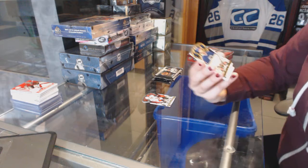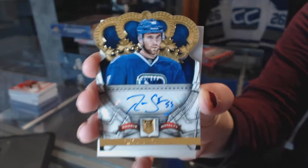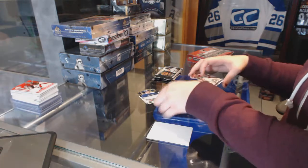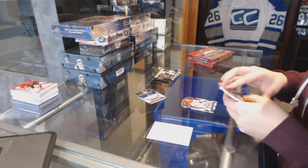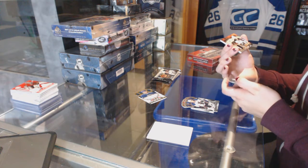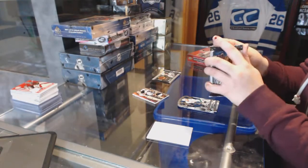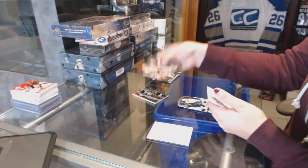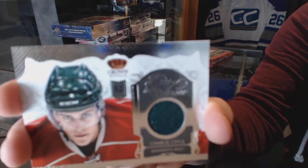We've got a rookie auto of Ryan Stanton for the Vancouver Canucks. We've got a prime jersey numbered to 25 for the New Jersey Devils, Joe Nieuwendyk. Ruby of Thomas Vanek for the New York Islanders. And an Heir to the Throne jersey for the Minnesota Wild, Charlie Coyle.